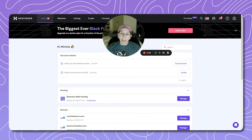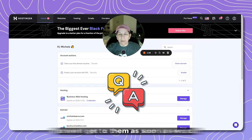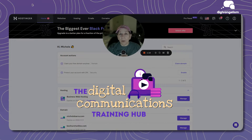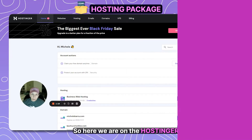Stick around. If you have questions along the way, drop them in the comments and we'll get to them as soon as we can. If you want priority answers, you can join the Hub, also linked below. So let's get started.